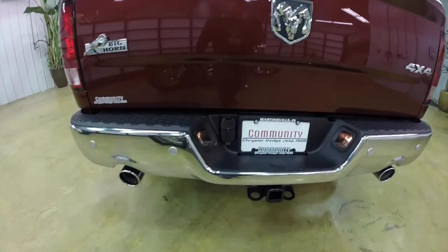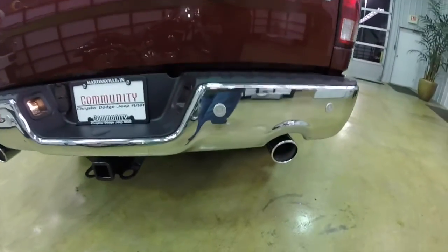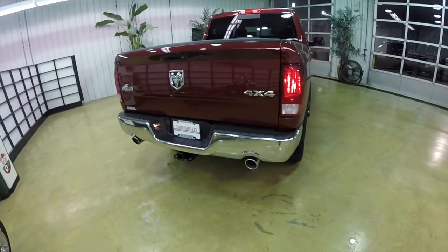Going around the rear, it does have the rear parking sensors. It also has the park view backup camera, the factory dual exhaust, and the trailer tow group which includes the four and seven pin wiring and the trailer tow mirrors.